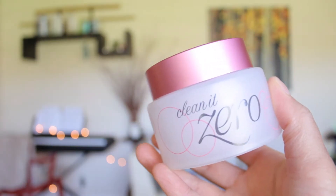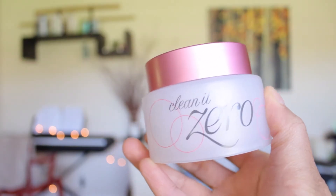Hey guys, it's Victoria, welcome to my channel. Today I have a review of the Banila Co Clean It Zero. This is $20 — I got it off the Peach & Lily website for $16, which is a super deal. You can also get this off the Soko Glam website, but it was sold out, so that's why I went to Peach & Lily.